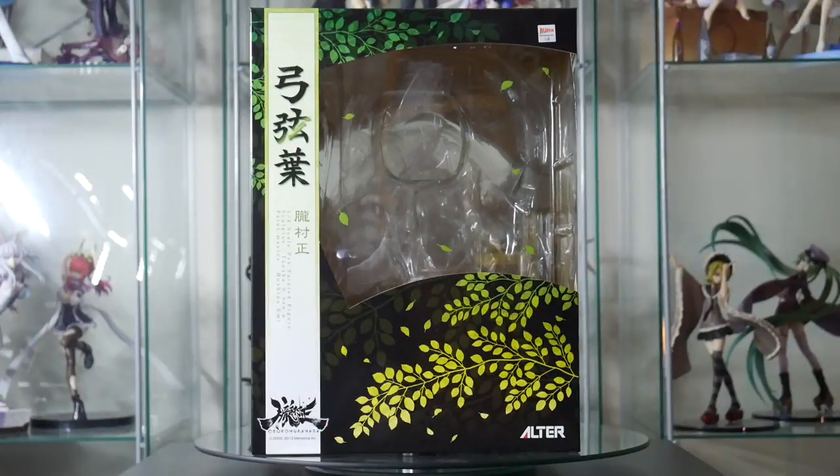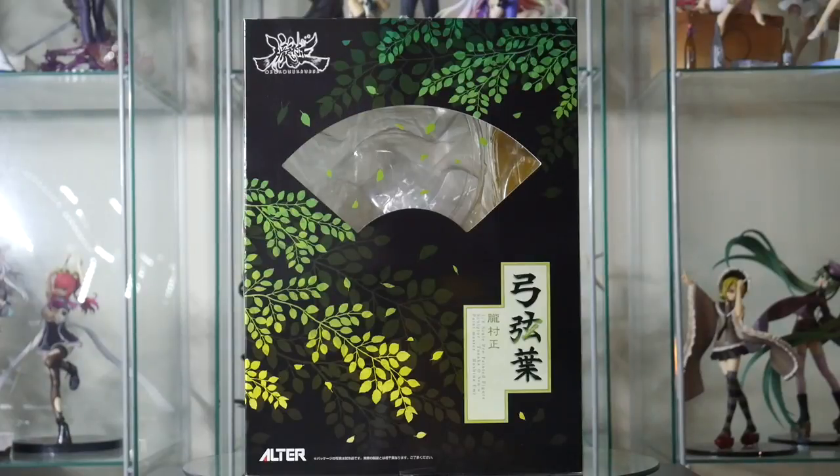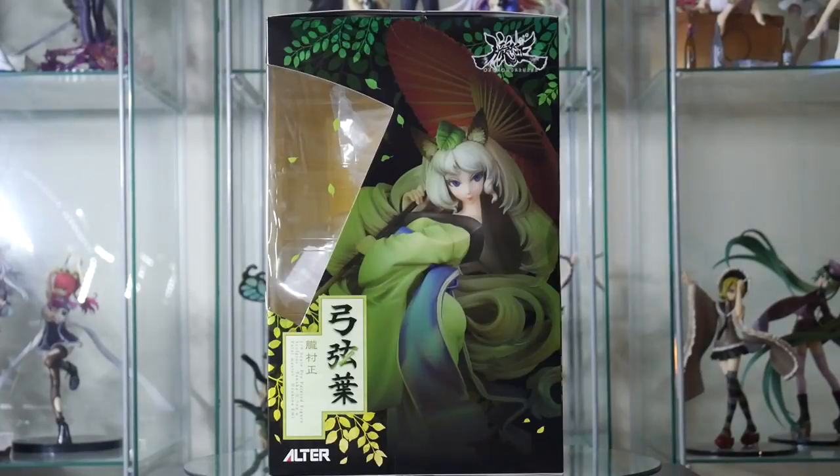Firstly, a word on her wonderful box. Altair just know how to do them. This box follows the same pattern as the other Altair Muramasa boxes, and that's a good thing. The leaves on the window are such a beautiful touch.